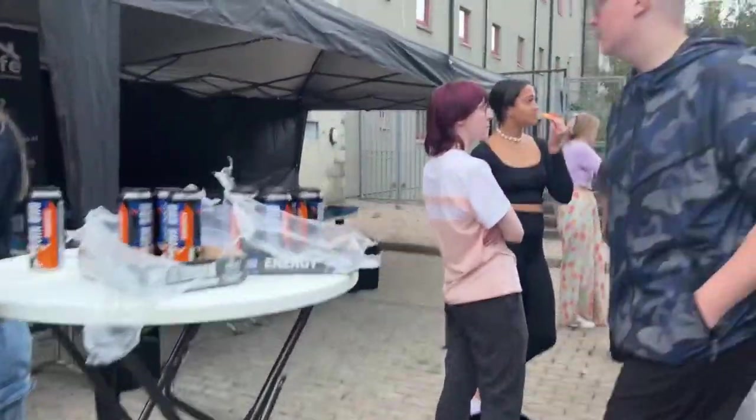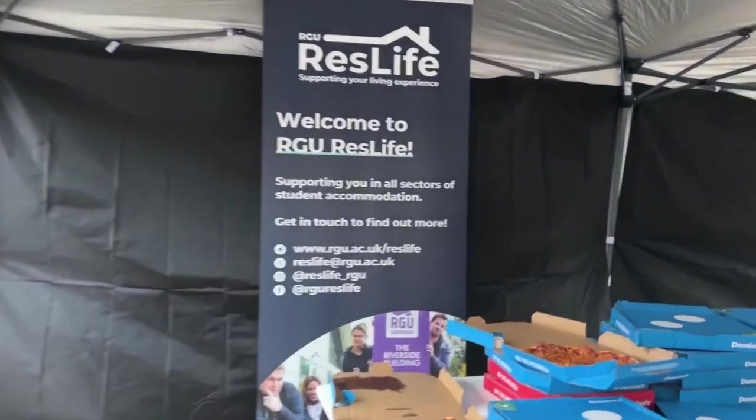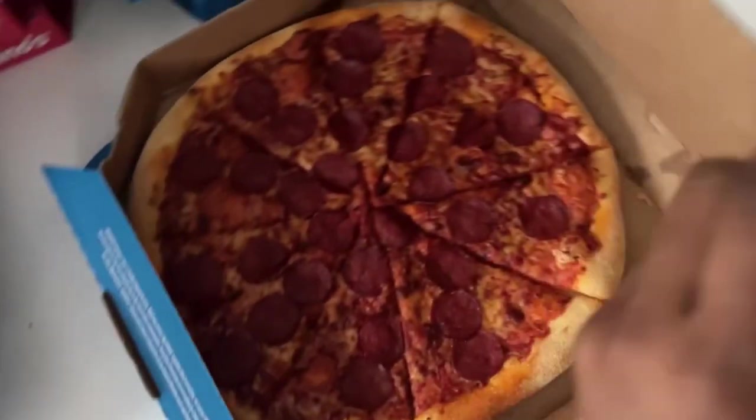Later that night, free drinks and pizza were provided for us all downstairs, and this is my pack. I have to go and eat mine now — see you in my next video.